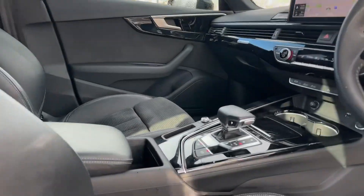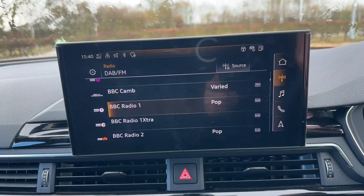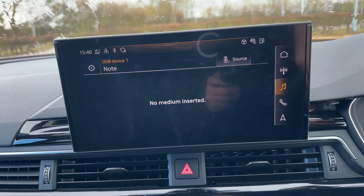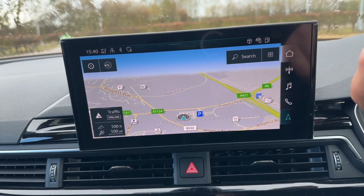In the centre of the car you'll find the 10.1-inch high resolution colour touchscreen. This is where you can find your navigation, digital radio and phone. You can also connect to Apple CarPlay and Android Auto to use your own apps and music.